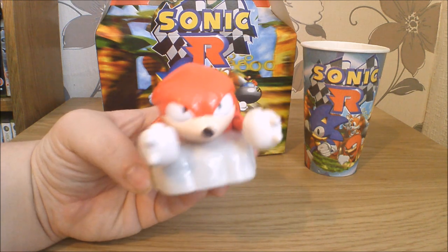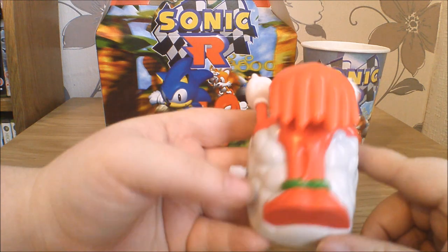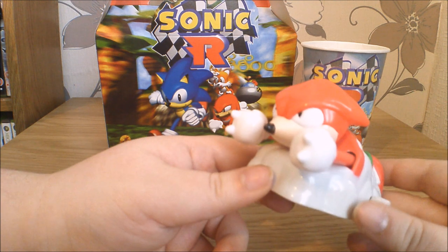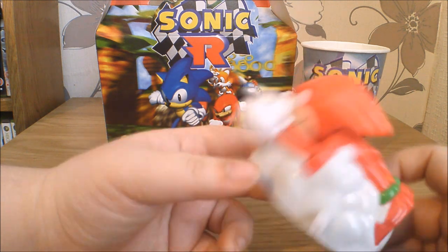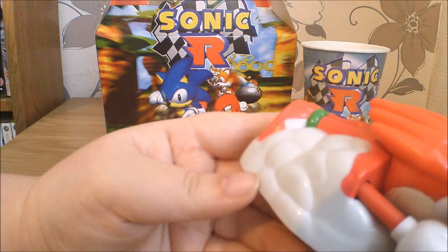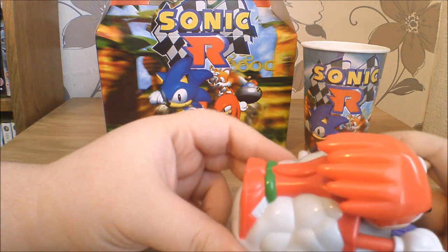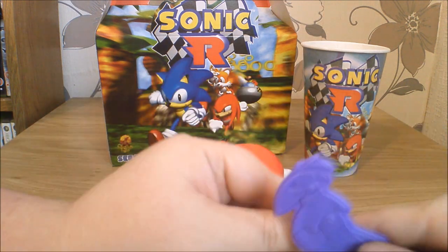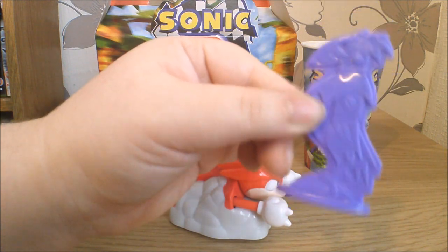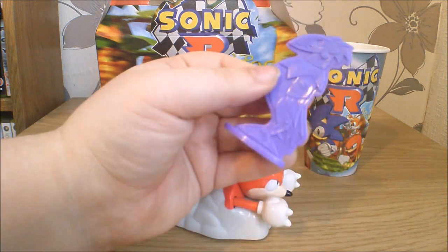Next we've got Knuckles. Knuckles looks pretty cool actually — he's like on a big cloud for some reason, probably so he looks like he's gliding. The Master Emerald Shrine was on clouds, so yeah, I'll go with that. His sculpt's pretty decent. I like his little face. His shoes are a bit naff — Knuckles' shoes, as you can see on the box, have got a bit more colour to them, there's no yellow on them. He also comes with a target of sorts — it looks like someone from Mean Bean Machine. Is it that chicken robot dude? Looks a bit like him.